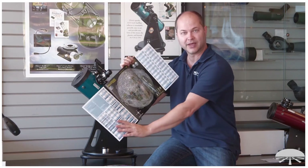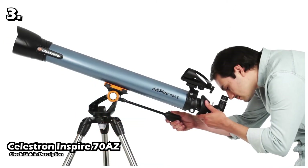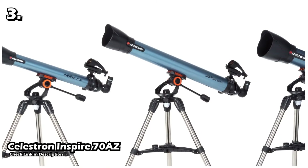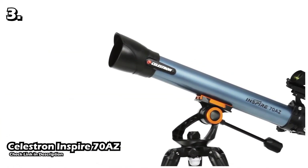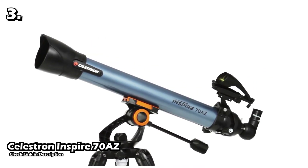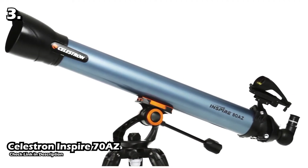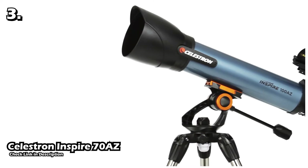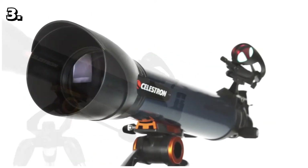The third telescope on this list is the Celestron Inspire 70AZ. This telescope is from the Celestron Inspire series, and beginner astronomers will love how easy it is to use as well as its great features. The Celestron Inspire 70AZ has a 70mm aperture with a focal length of 700 millimeters, a focal ratio of f/10, and fully coated optics. It comes with two eyepieces — one is 20mm and the second is 10mm.